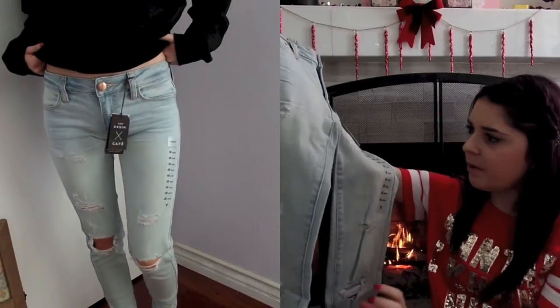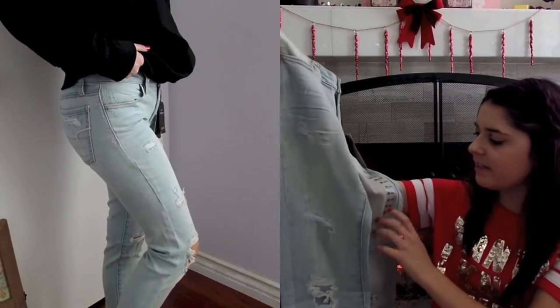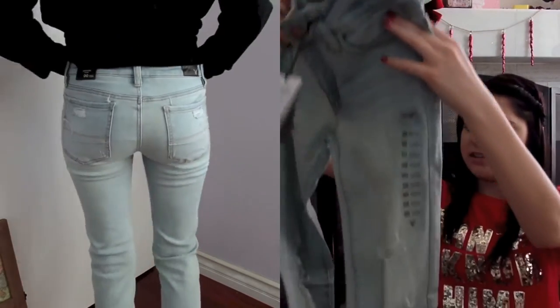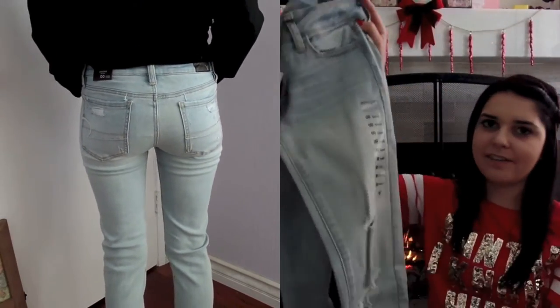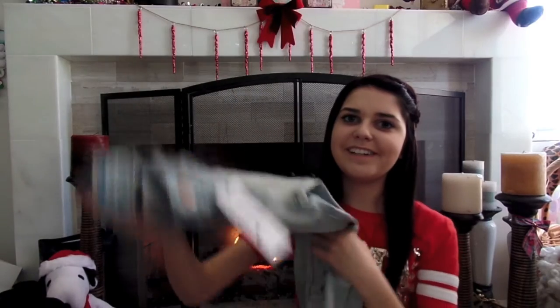Then I got a bunch of pants because I outgrew all of my jeans, so I asked for jeans. These ones are from American Eagle — they're the jegging low rise, just like a light wash jean but they have grips going down. I think they're so cute, and I honestly can't wait to wear them and actually have jeans again.